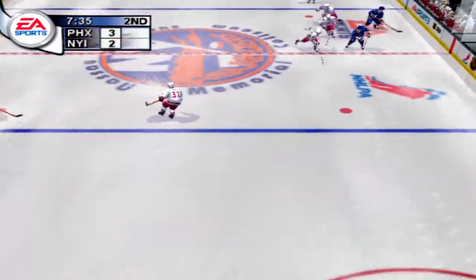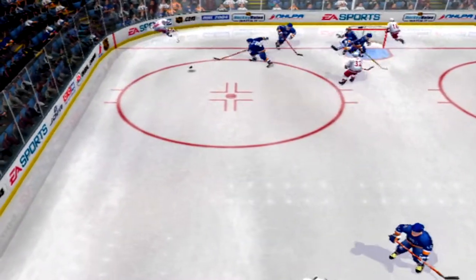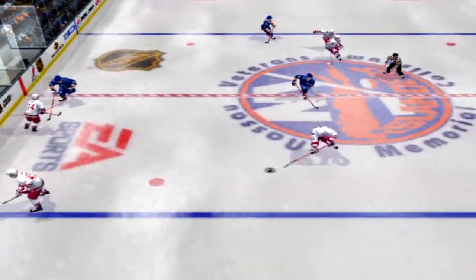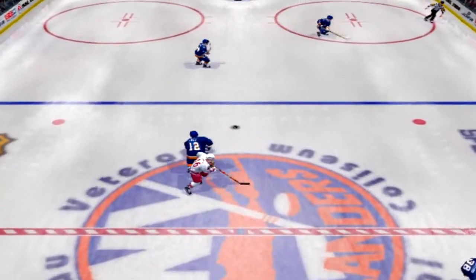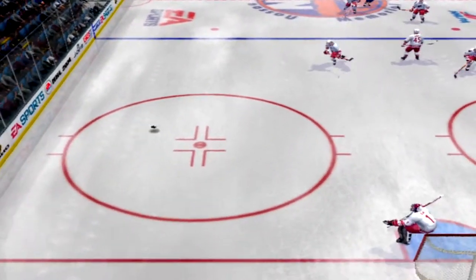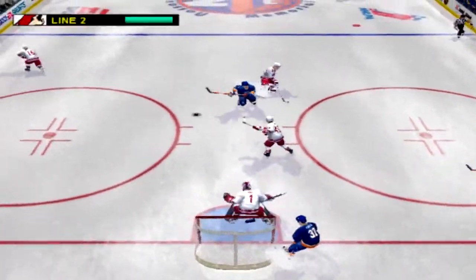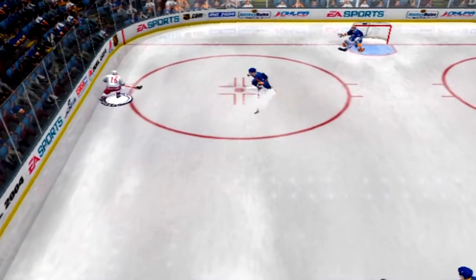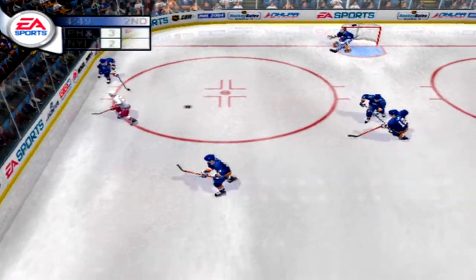Sketcher scoops up the loose puck, steals the puck, backhands it — Ninema stops the shot. Tate takes control of the puck. Wilson. New York gets a hold of it. Ference — Phoenix jumps on it. In the corner — Sillinger gets checked. He'll want to avoid those in the future.